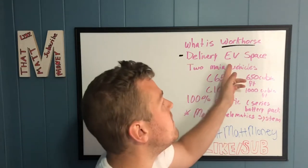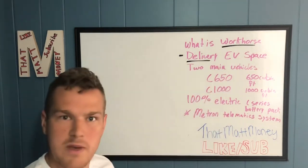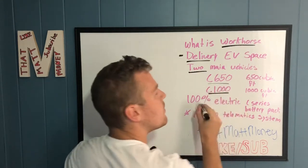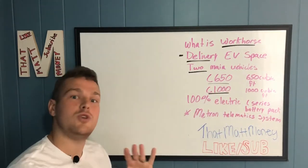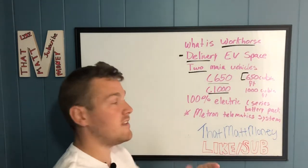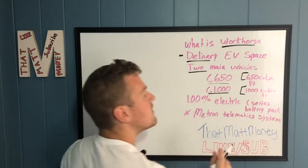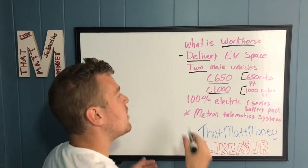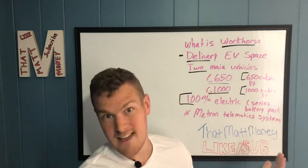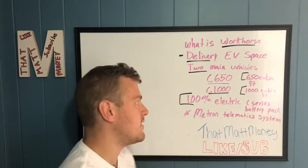Workhorse is a delivery EV — electric vehicle — company in the delivery space, kind of like UPS with those big trucks. They have two main vehicles: the C650 and the C1000. Those numbers refer to the cubic feet of storage space in the back — 650 and 1000 cubic feet respectively. They are 100% electric vehicles and have a C-series battery pack.